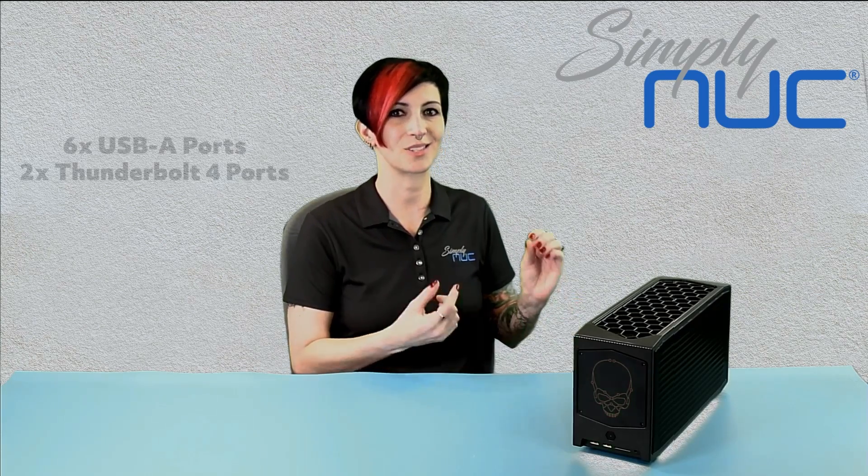Next, you gotta think about all the different stuff you want to plug in. USB ports: Ghost Canyon has 4 Type A's, while Beast has 6 Type A's.